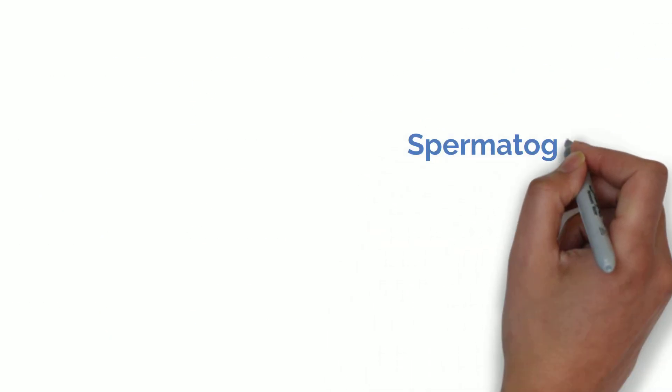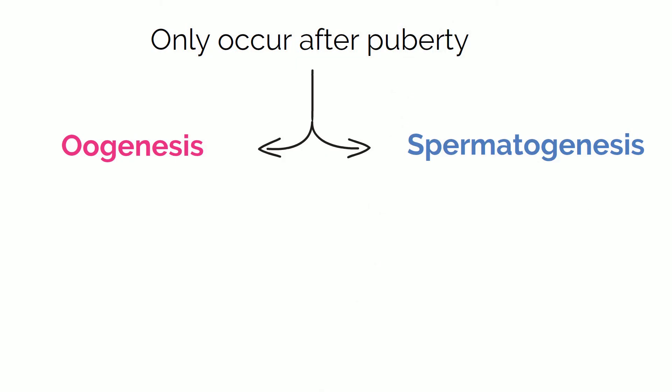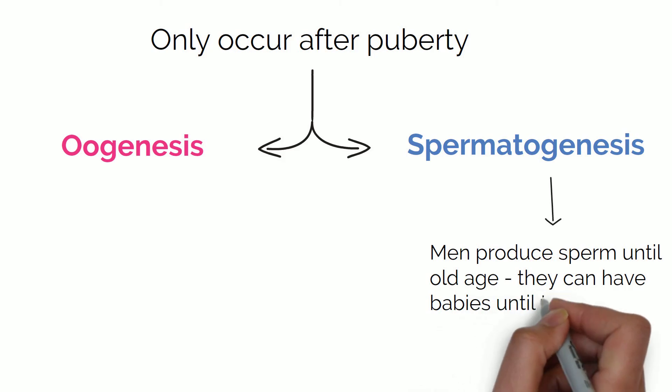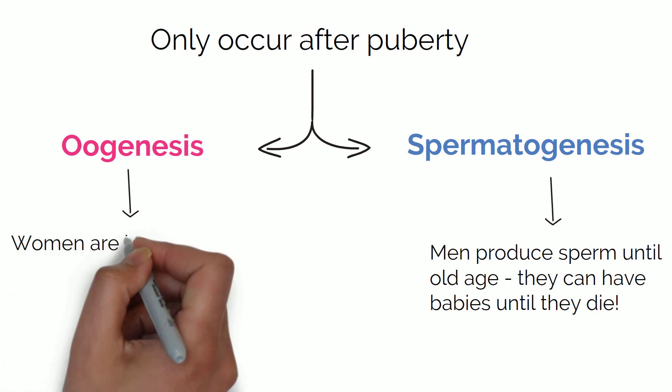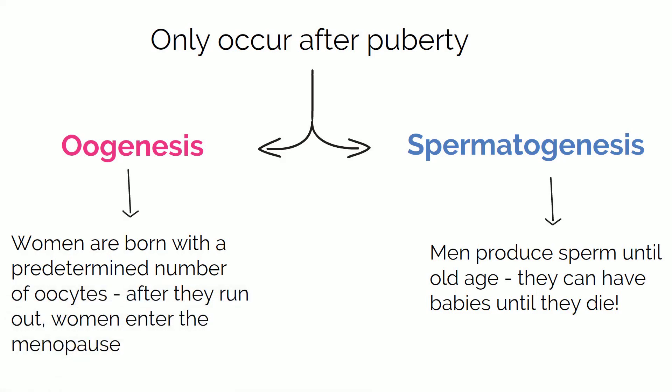It is important to know that both spermatogenesis and oogenesis only occur after puberty. In men, spermatogenesis occurs throughout their whole lives until old age, so they can have kids until they die. In women, oogenesis only occurs until a certain age, because women are born with a predetermined number of oocytes — so when they run out, we enter what is called the menopause. But hey, quality over quantity!